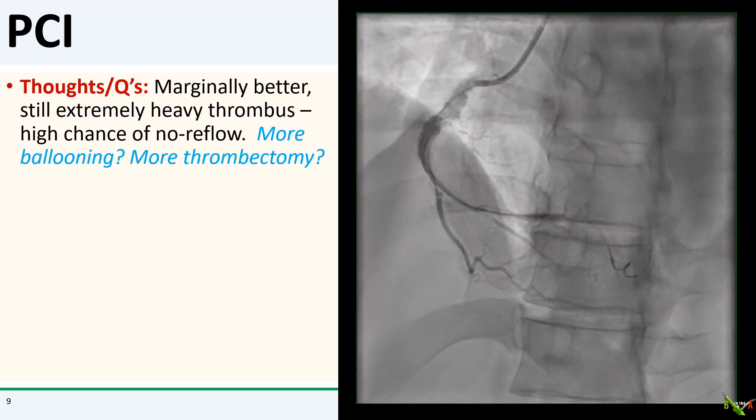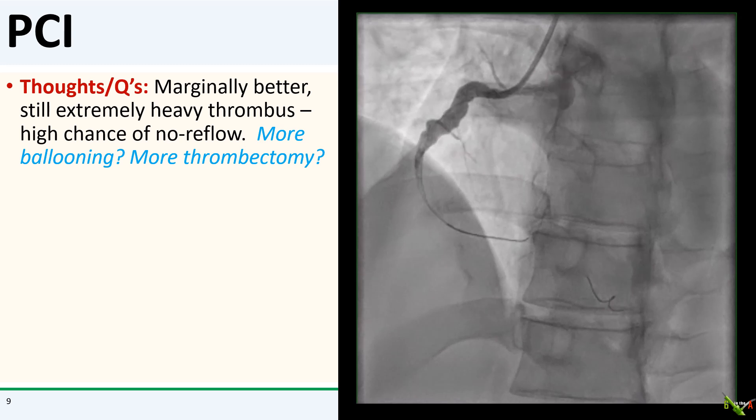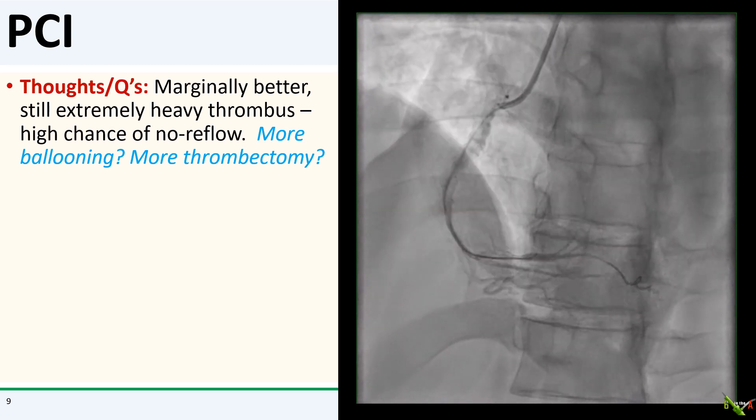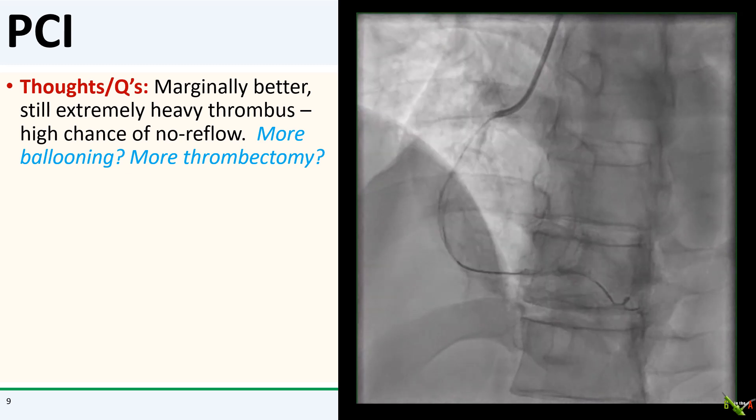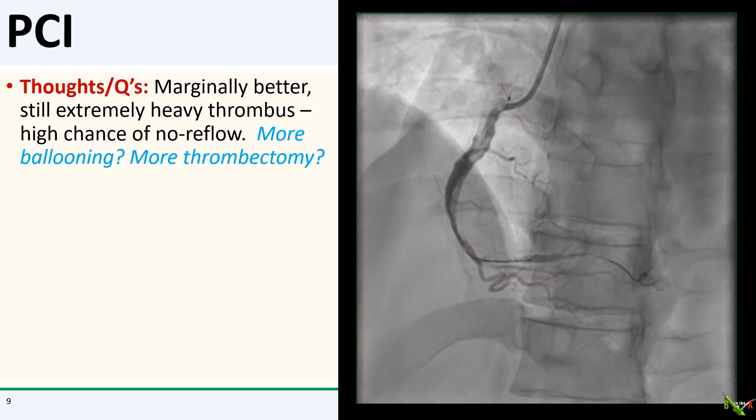Here we are after ballooning. Honestly, not that much different — maybe marginally better. Still extremely heavy thrombus. So what do I do now? Use a bigger balloon, do more thrombectomy?